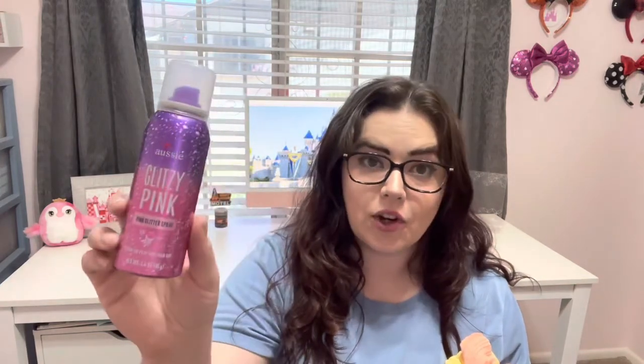I am getting rid of this — the Aussie Glitzy Pink Glitter Spray. It's for your hair and body, an aerosol can full of glitter. Unfortunately this one is broken and it doesn't spray the glitter very often, so there's probably about half of it left in there but it's just not worth the hassle. So I'm getting rid of this one.